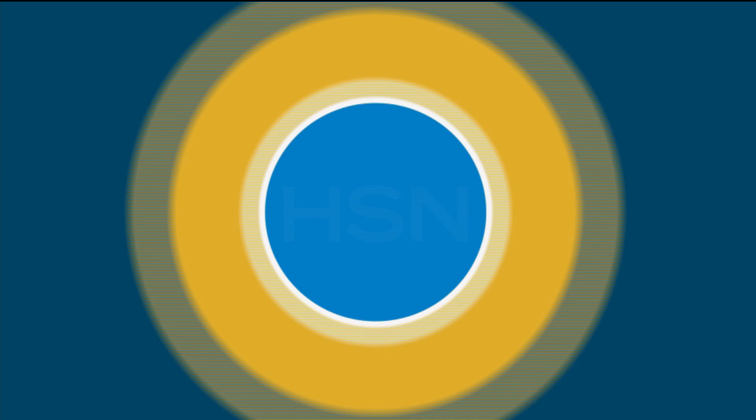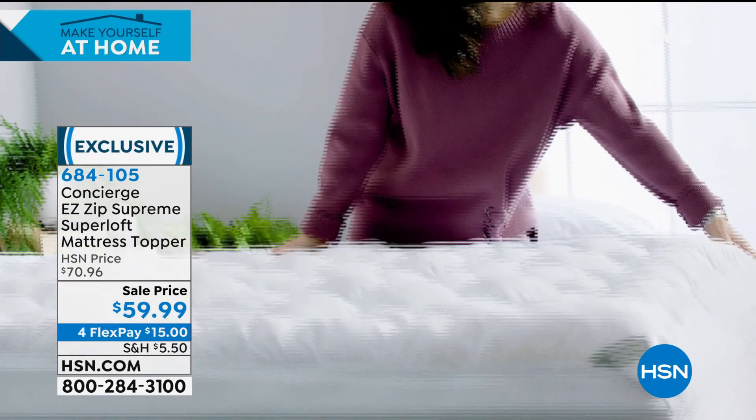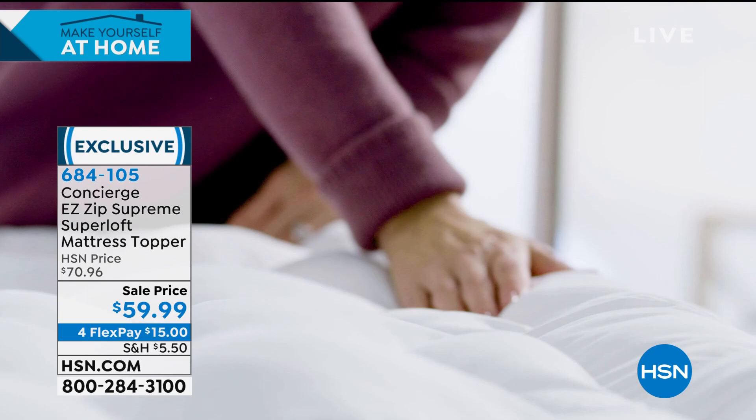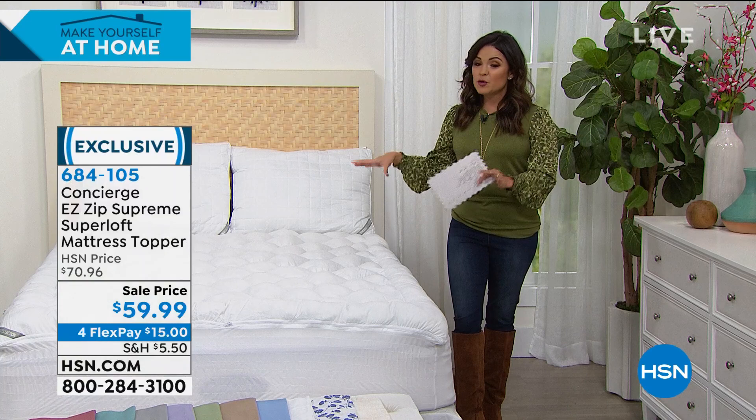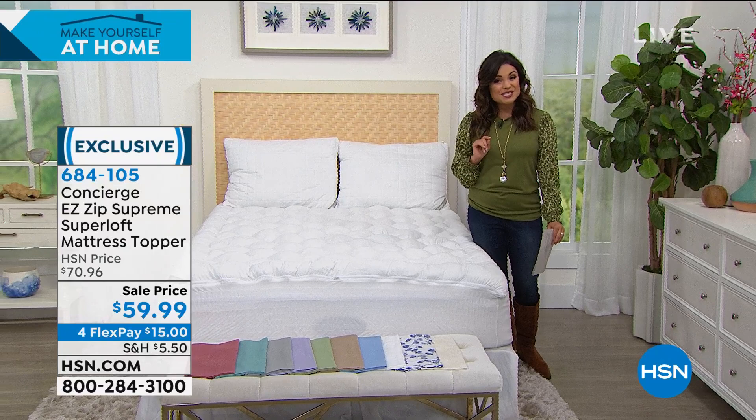Before we get to Dyson, I want to talk about our beds. If you're looking for a way to protect your mattress, to sleep comfier and cooler and cleaner, we know that a mattress topper is a great way to go. Speaking of bells and whistles, this is the most fully featured mattress topper I have ever presented. This is from Concierge Collection — it is completely exclusive to us. It's called the Easy Zip.